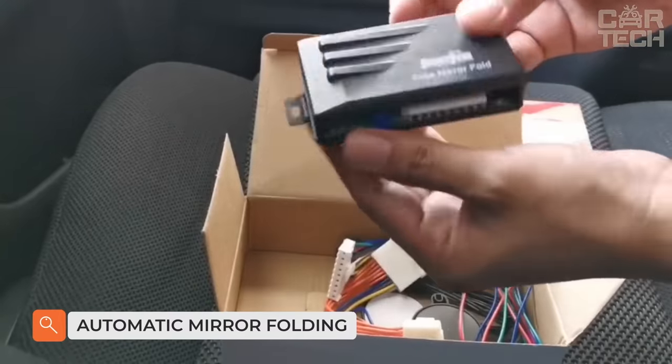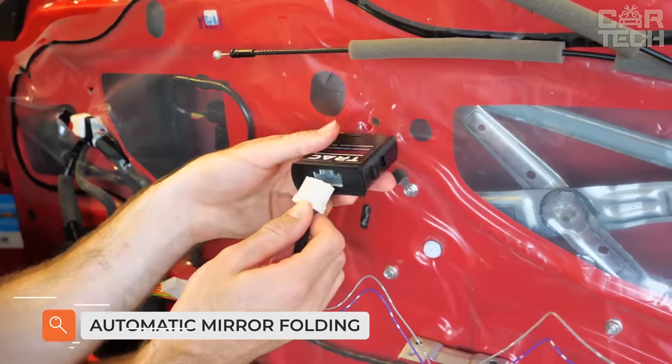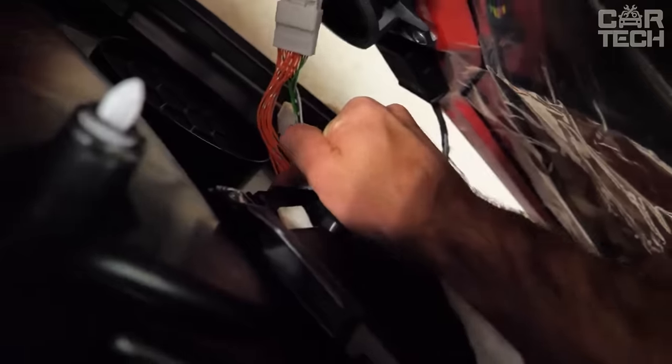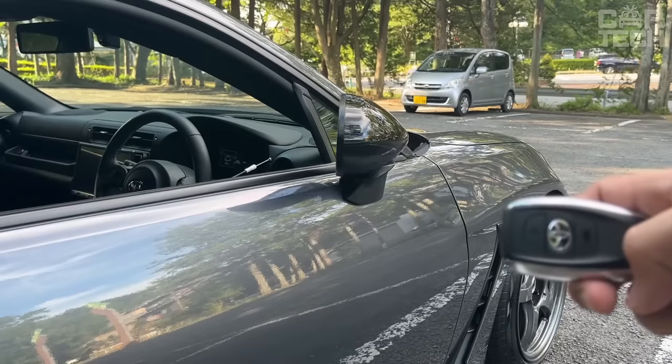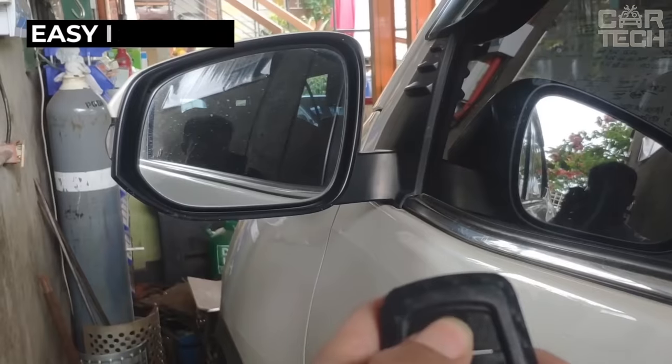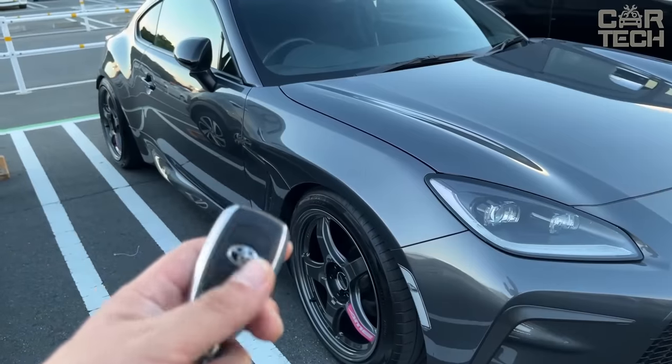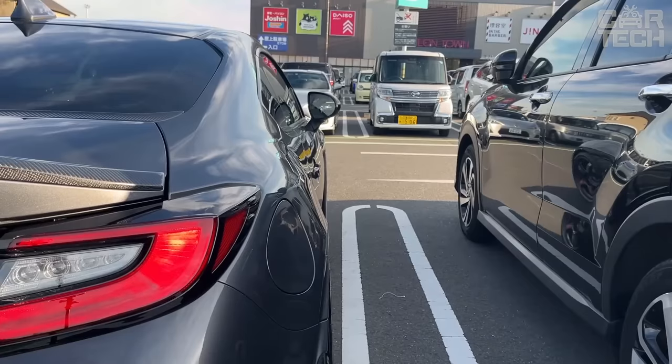Universal Automatic Mirror Folding. If your car is not equipped with remote mirror folding and you often have to do it yourself, this device will make your life much easier. The controller is connected to the electric drives of the mirrors and is controlled from the key fob. There is no need to go to the car to fold the mirrors — it is enough to press a button on the alarm control panel.